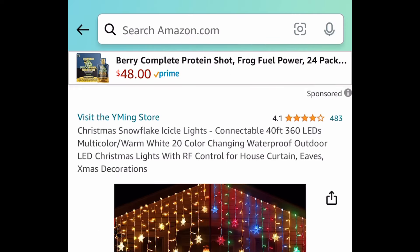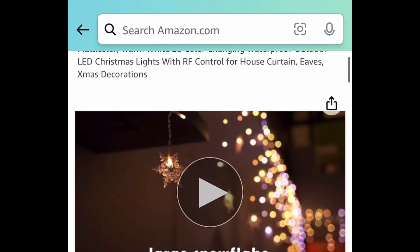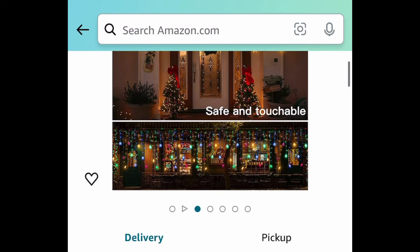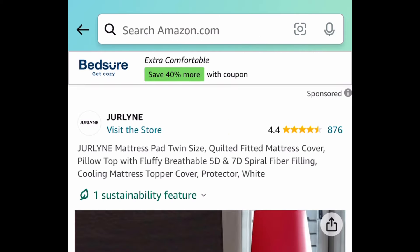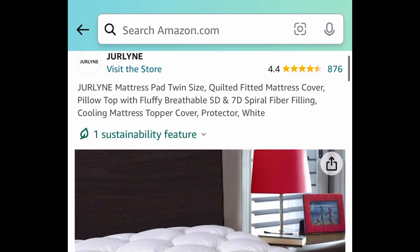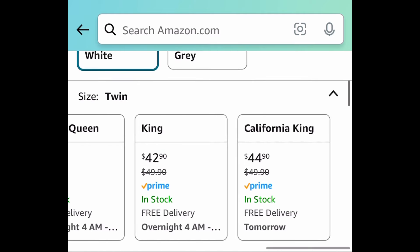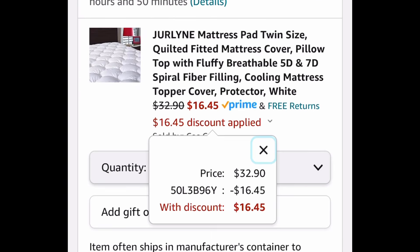Totally off-season, but this is a great deal — snowflake icicle lights, color-changing, 40 feet. We're going to get it for under $11, so definitely snag it and save it for later. Clip the coupon, put in a code — $10.39. Next is a mattress pad, quilted fitted type. I'm showing you the lowest, but we're saving 50% with our code and it works on all sizes. The twin you can snag now for $16.49.